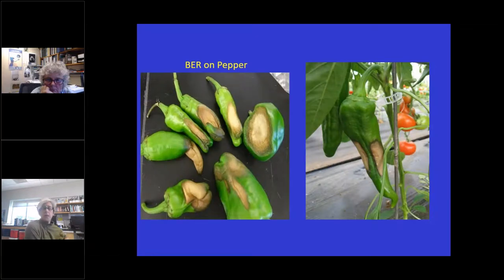Blossom end rot also occurs on peppers. For years I thought it was sun scald when you'd see it on the sides of peppers, but that's actually how blossom end rot occurs on peppers. We might be seeing more of it. It's again this moisture fluctuation and calcium not getting out to the ends of the fruit.